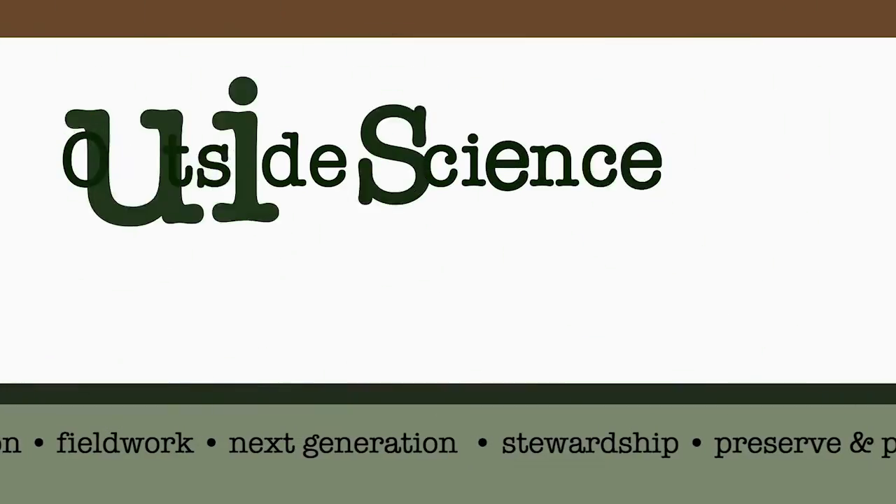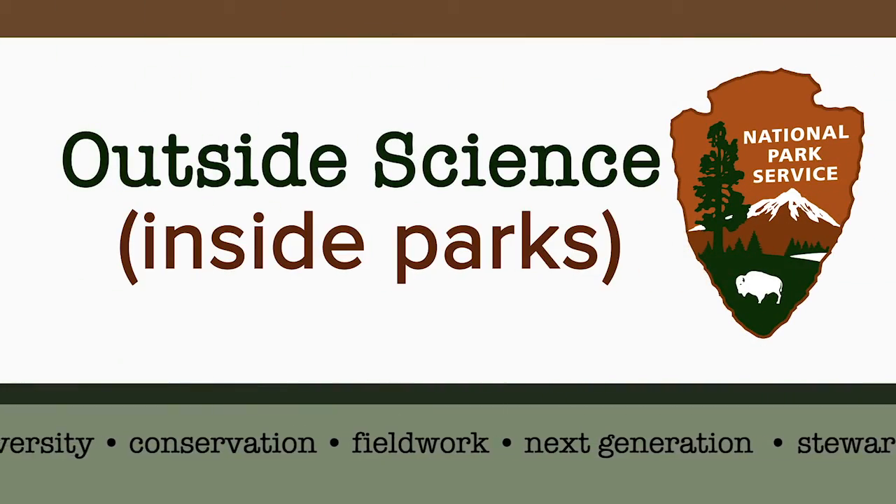Hey guys, it's Weston with Outside Science Inside Parks. In this episode we get an insider's look into Project Caves, a cool cave camp in Arkansas that lets high school students explore caves and learn about the importance of cave ecology. Check it out.